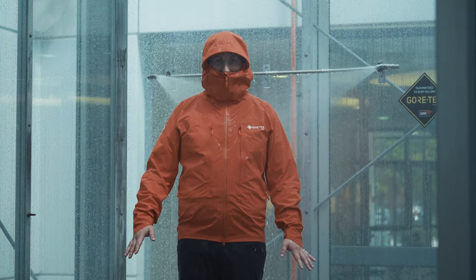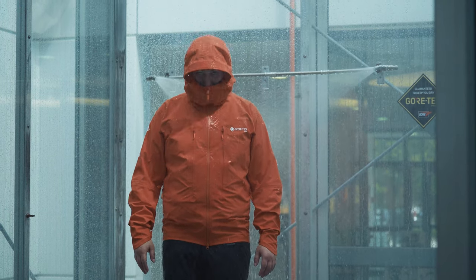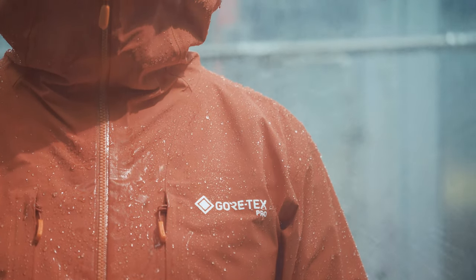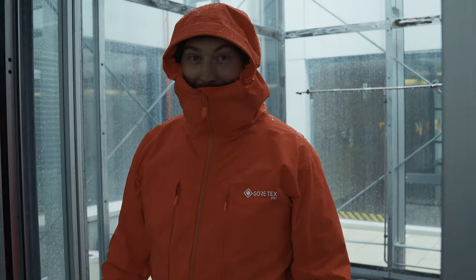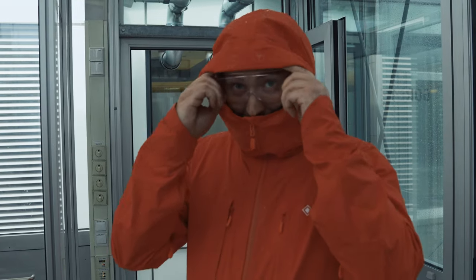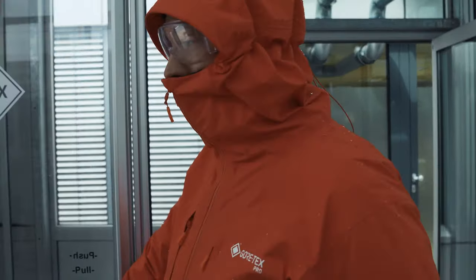I've been in some bad weather, but I don't think I've quite had this on Ben Nevis just yet. That was a pretty successful test as to whether I could stay dry in a lot of rain. Now we're going to go across to the Storm Cube — this is going to give me up to 80 kilometres an hour of wind. We're going to test it and try and dry this jacket off.